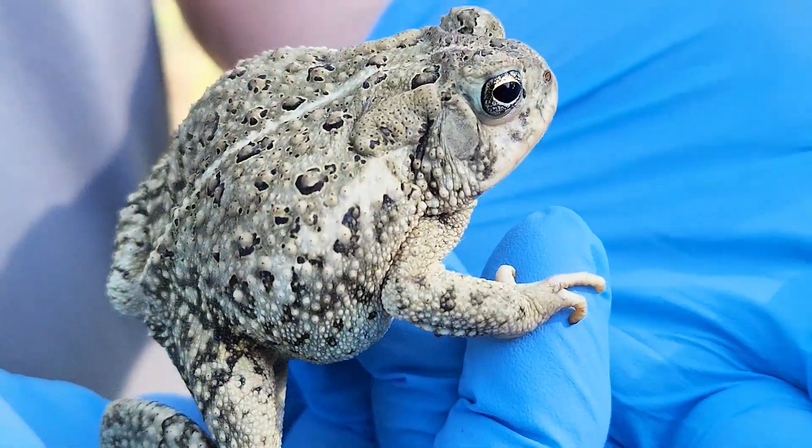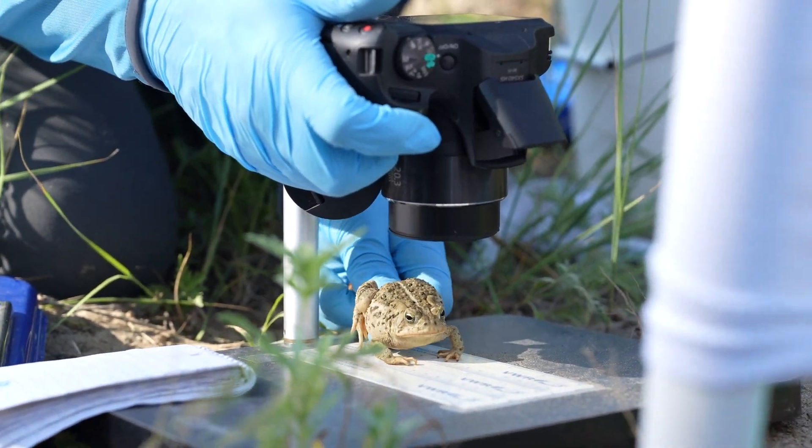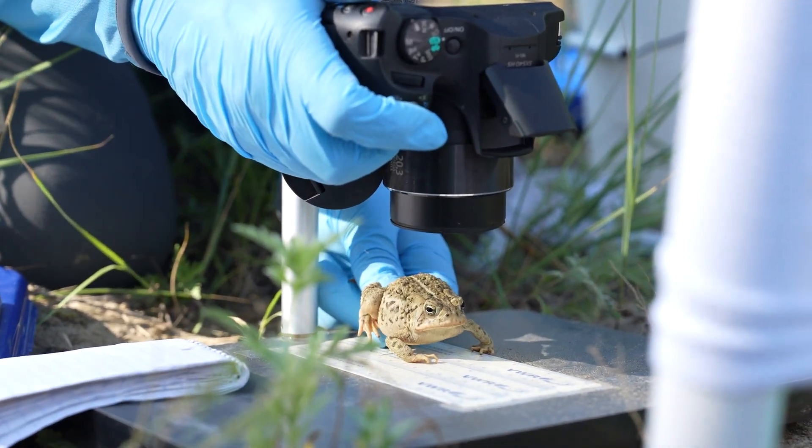We'll take some morphological measurements. We'll take some photos of the top of their head. That's one of the key ways we can tell the difference between an American toad and a Canadian toad.